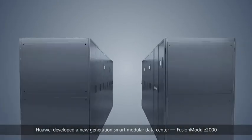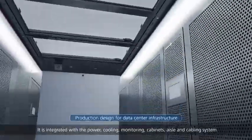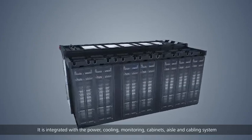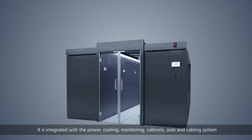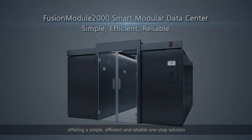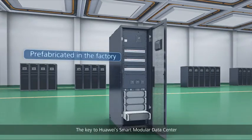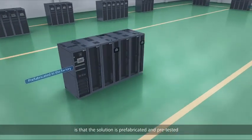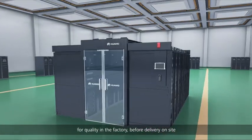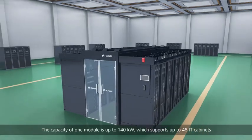As a result, industries need a new type of data center. Huawei developed a new generation smart modular data center — FusionModule 2000. It is integrated with the power, cooling, monitoring, cabinets, aisle, and cabling systems, offering a simple, efficient, and reliable one-stop solution. The key to Huawei's smart modular data center is that the solution is prefabricated and pre-tested for quality in the factory before delivery.